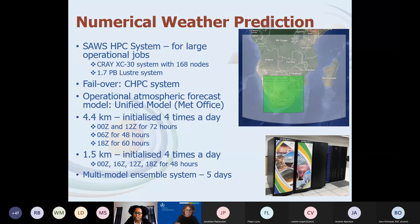For short-range forecasting, we depend on the Met Office Unified Model, which we run on our local HPC system. We update these forecasts four times a day and run the model up to 72 hours ahead.